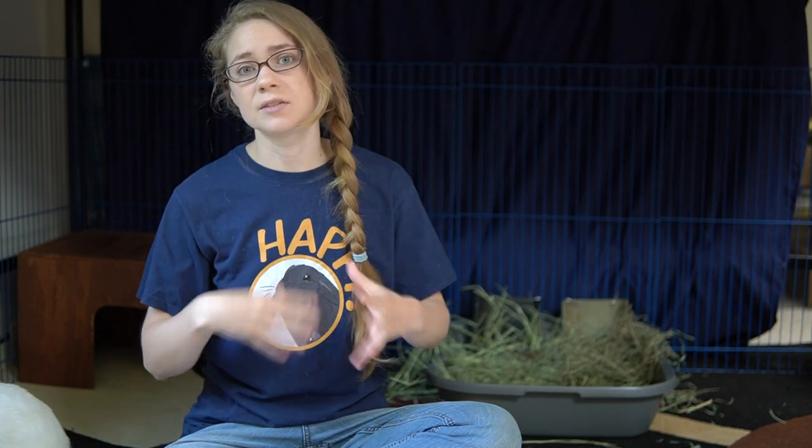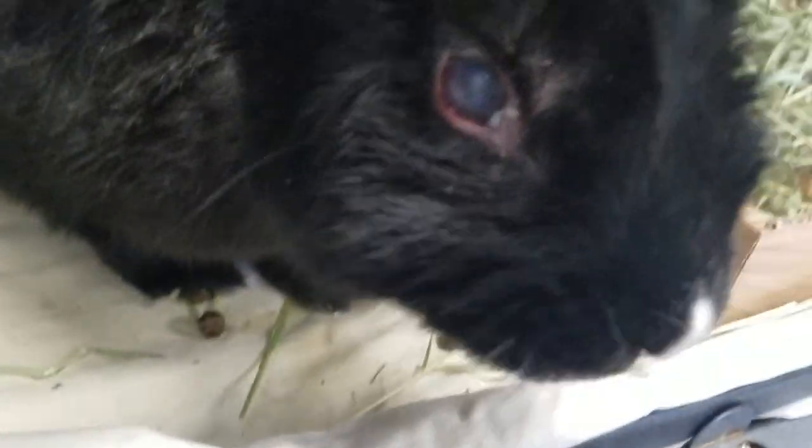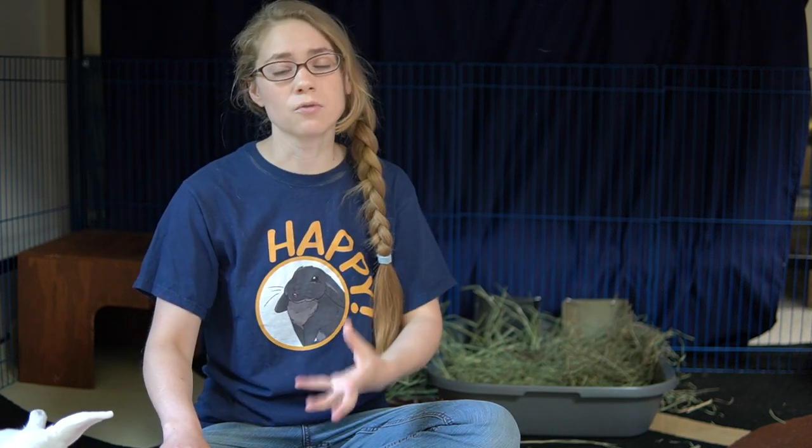The most obvious way to tell that there's some kind of vision impairment is if you see some kind of cloudy whiteness in your rabbit's eye. Your rabbit is developing cataracts, and this is something that can develop slowly over time, or it can happen over the course of a few months, going from being able to see to being completely impaired. It can happen in both or one eye — there'll be a cloudy film that forms on the lens and slowly becomes more opaque over time.